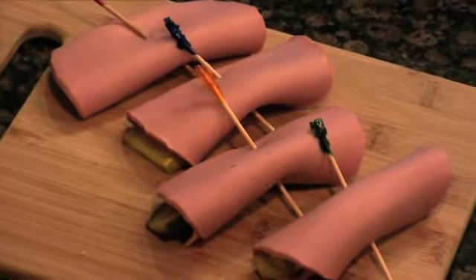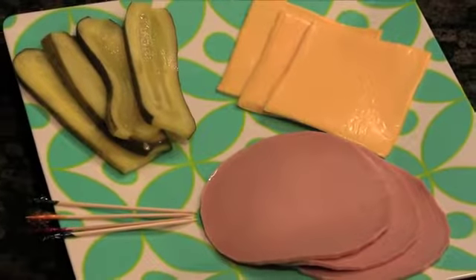Finally, we're going to make some pickle stickles — they're just as fun to eat as they are to say. You'll need four slices of Wonder Bar Bologna, one slice of American cheese, four dill pickle sandwich slices, and four toothpicks.